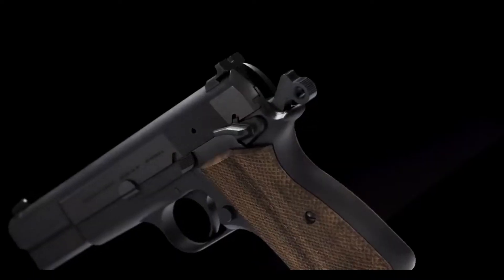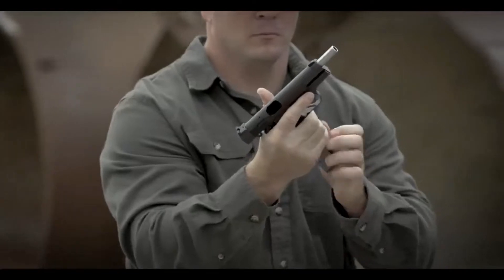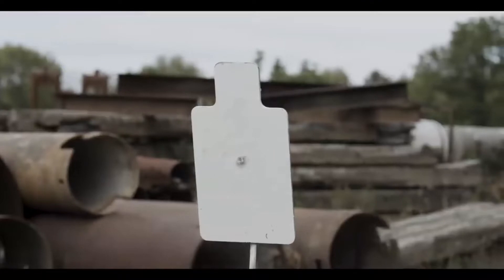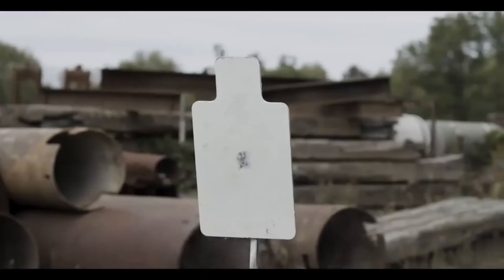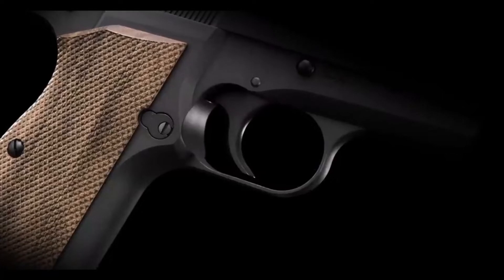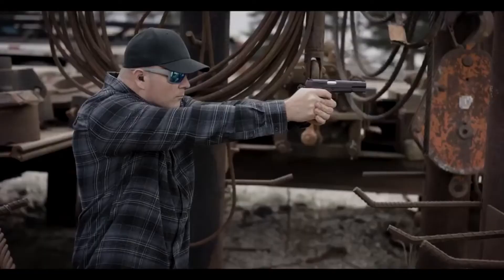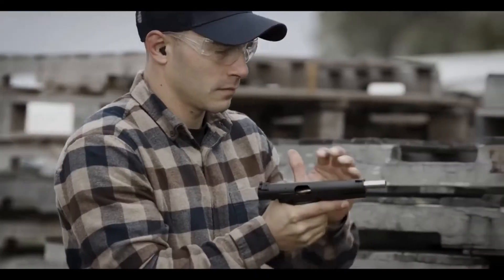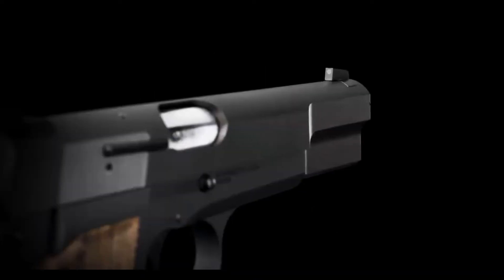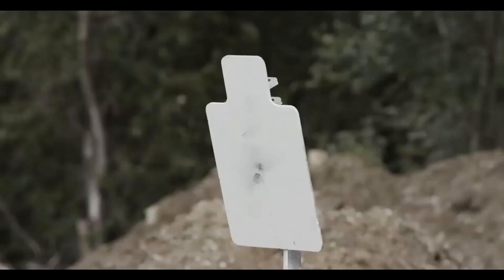The Browning High Power is powered by a detachable magazine and is available in a variety of calibers including 9mm, .40 S&W, and .45 ACP. It has a short recoil action and an ambidextrous safety lever, making it easy to handle for both right and left handers. Although it was very popular in the past, production of the Browning High Power was discontinued in 2018 due to low demand. However, it is still possible to find used models for sale in many parts of the world.